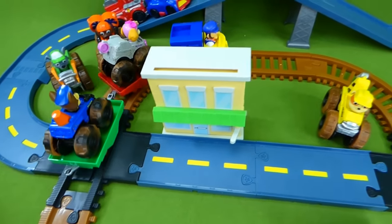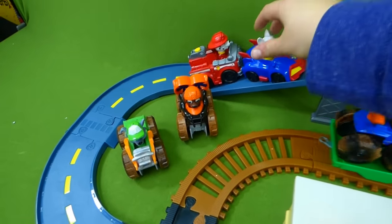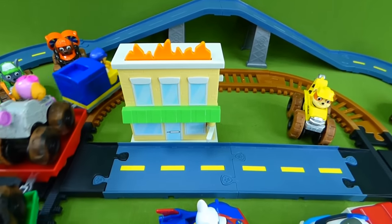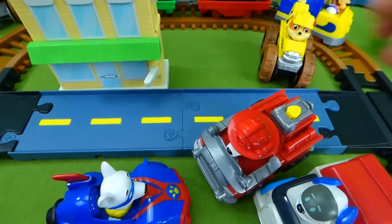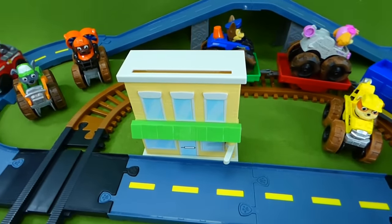This set is so cool! We need you to put out a fire — Marshall, come to the rescue! Hurry and put out the fire! Oh no, he derailed! Here you go buddy — and he put out the fire! Woohoo!